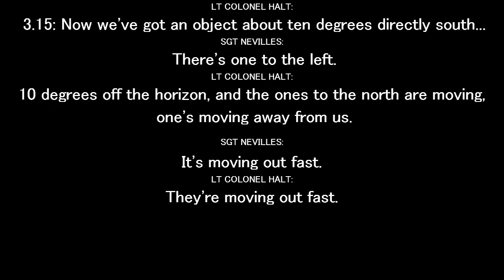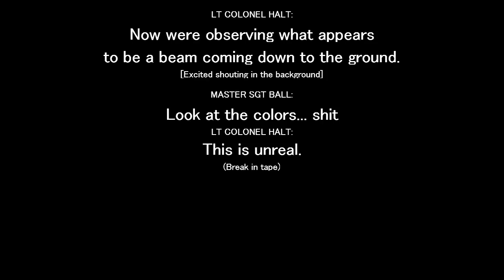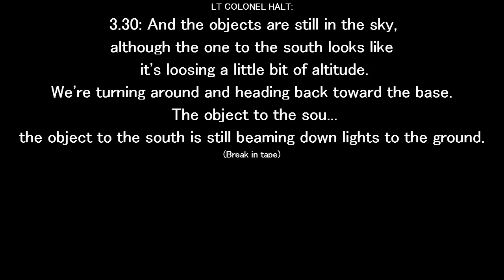3:15. Now we've got an object at about 10 degrees directly south, 10 degrees on the horizon. And the ones in the north are moving — moving out fast. This one on the right is taking off too. Yeah, we're both heading north. Okay, here he comes from the south — he's coming toward us now. Now we're observing what appears to be a beam coming down to the ground. This is unreal. 3:30 — the objects are still in the sky, although the one to the south looks like it's losing a little bit of altitude.